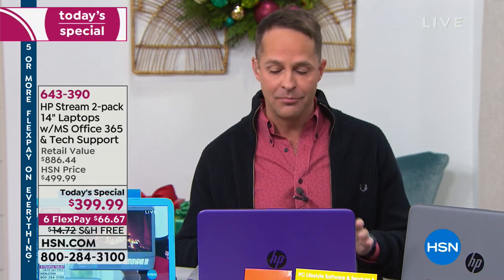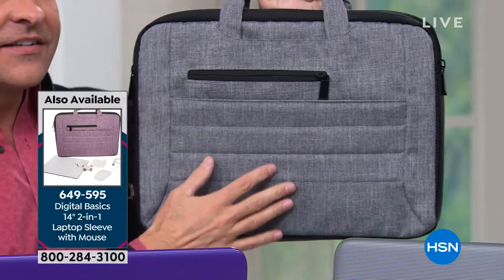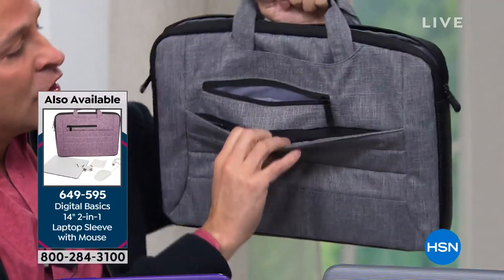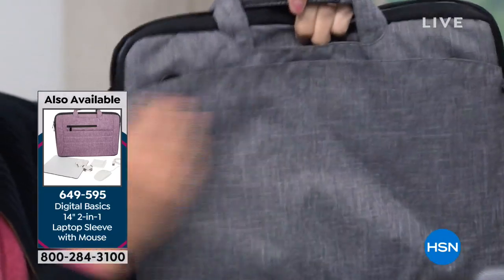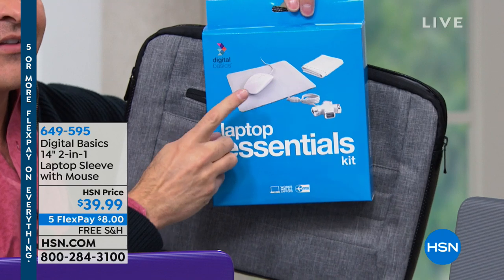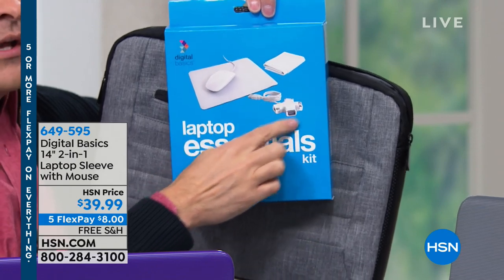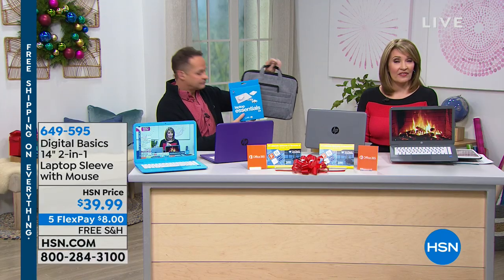Before we get into Windows S Mode, I want to show you an accessory that many of you have picked up today. It's a Digital Basics fourteen-inch laptop bag — really nicely done with two zip pockets on one side and a Velcro pocket on the other. But you don't just get the bag; you also get laptop essentials: a mouse, a mouse pad, a cleaning cloth, and a USB hub that adds three more USB ports. That's available for thirty-nine dollars and ninety-nine cents.